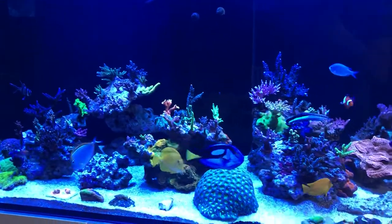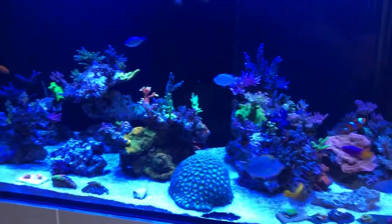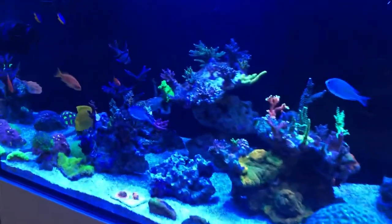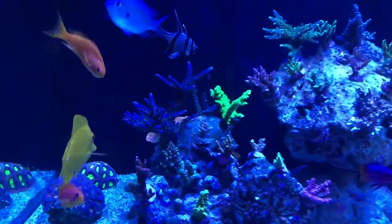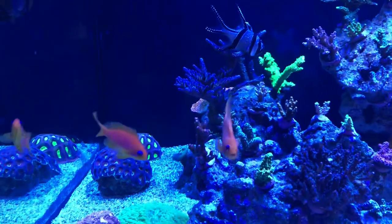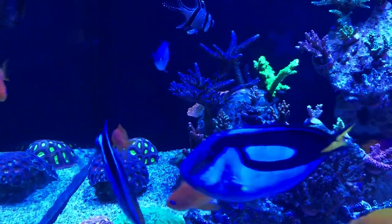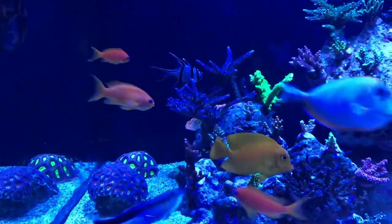There's also this anthias you can see here — it came from another tank and does look quite different. I hope it's going to fatten up and look a bit closer to the other ones, because right now it doesn't look very good.